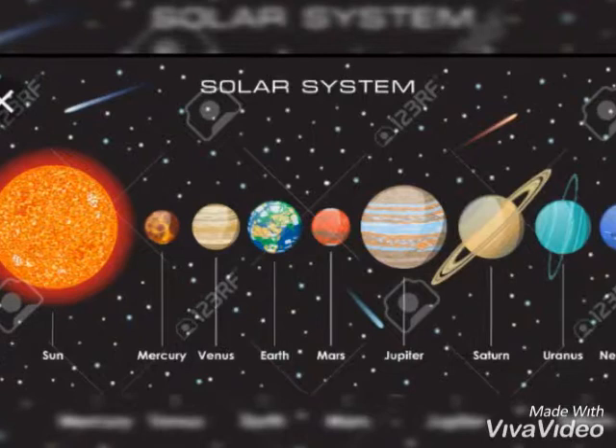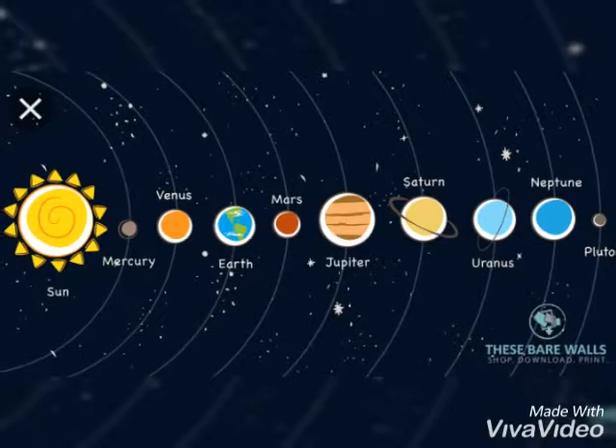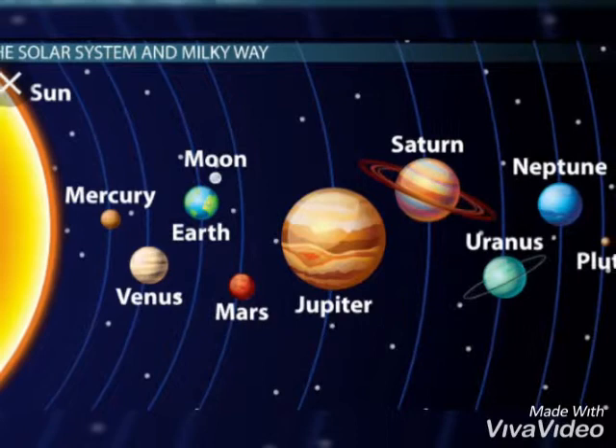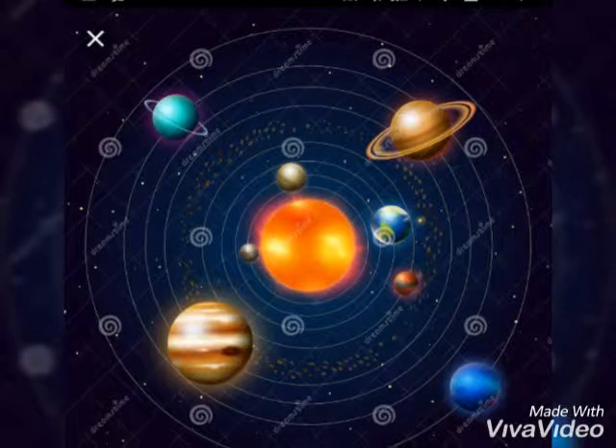Jupiter, the first of the gas giant planets. Saturn, the sixth planet from the sun, has rings that go around it. Planet Uranus spins on its side.